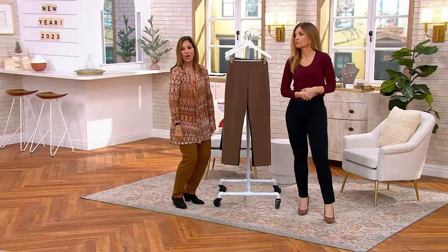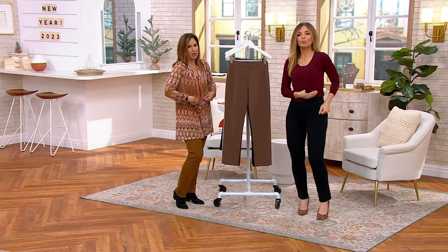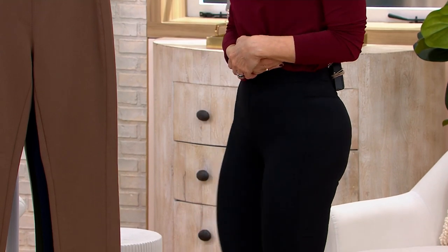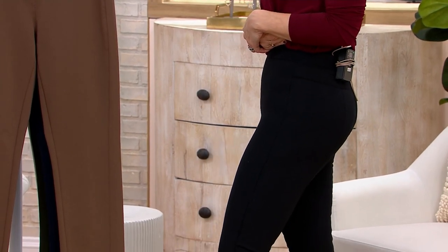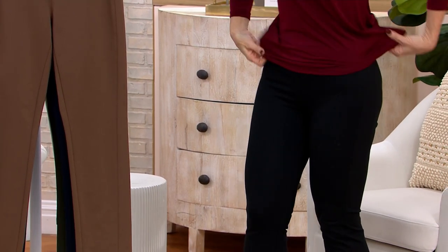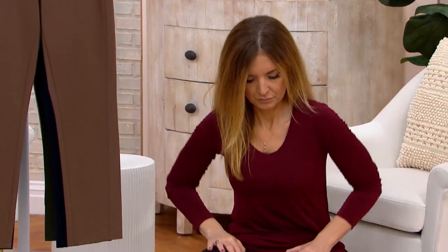Another pant that just goes over — you pull it over your hips, sits at your natural waist. No wiggle, no jump, no jumping, no wiggling, no pleats, no zippers, nothing to bind you. It's the most comfortable pant, but it's the most flattering pant, and a pant always has to be figure flattering.